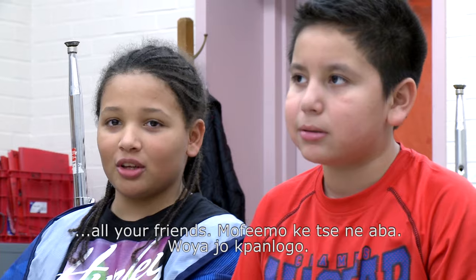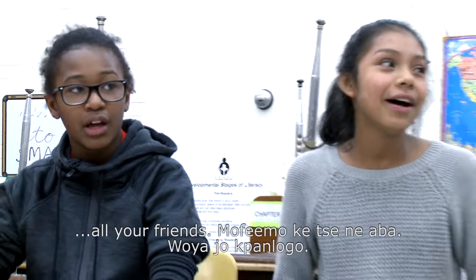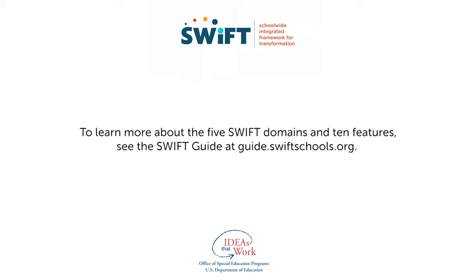To learn more about the 5 SWIFT domains and 10 features, see the SWIFT Guide at guide.swiftschools.org.